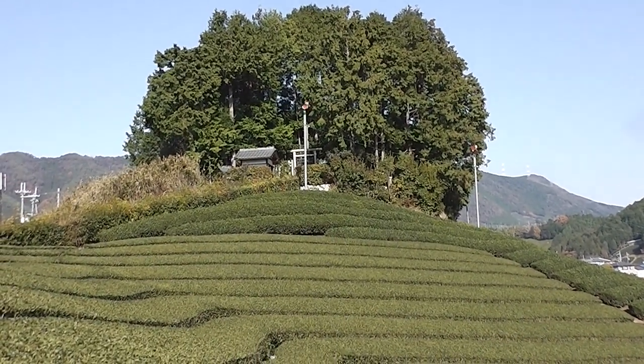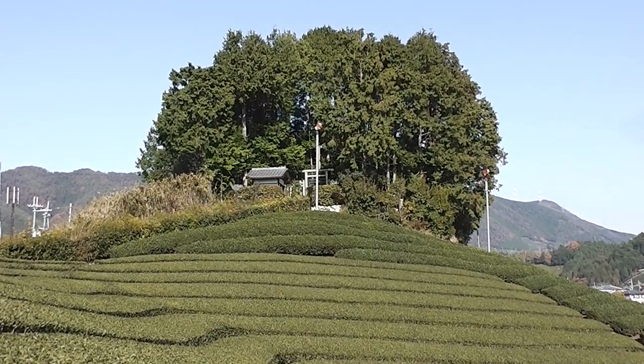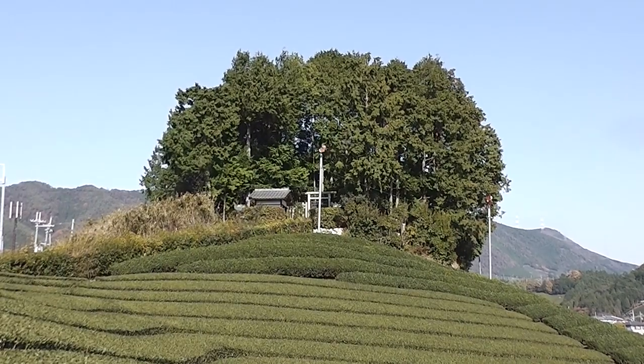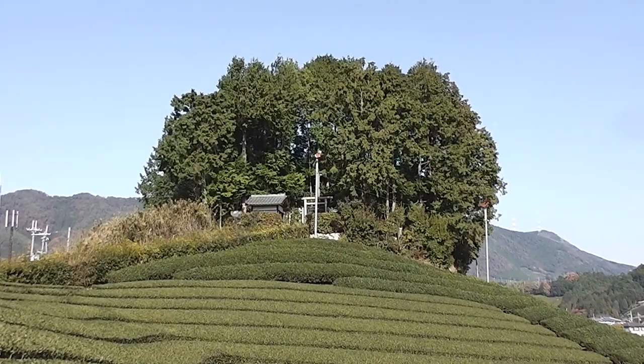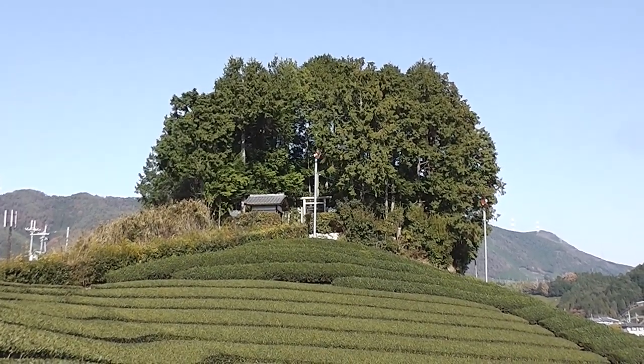This one in particular — this is a Kofun, or a burial mound. It's the burial mound of Prince Asaka. Prince Asaka was the fifth son of the Emperor Shomu, who died in 744 at the young age of just 17.